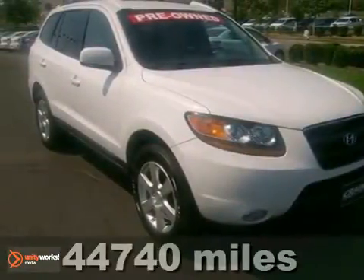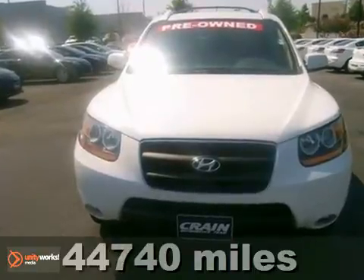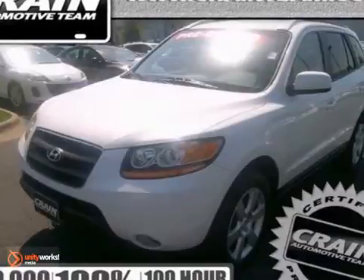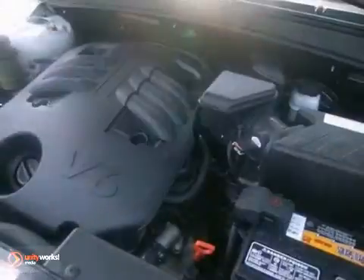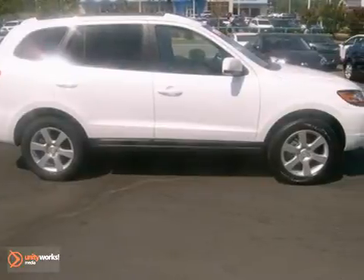Here's a 2009 Hyundai Santa Fe, combining SUV design features with car-like handling and fuel economy. This Santa Fe comes with dusk-sensing headlights, CD player, heated windshield washer jets, power-heated mirrors, and driveline traction control.